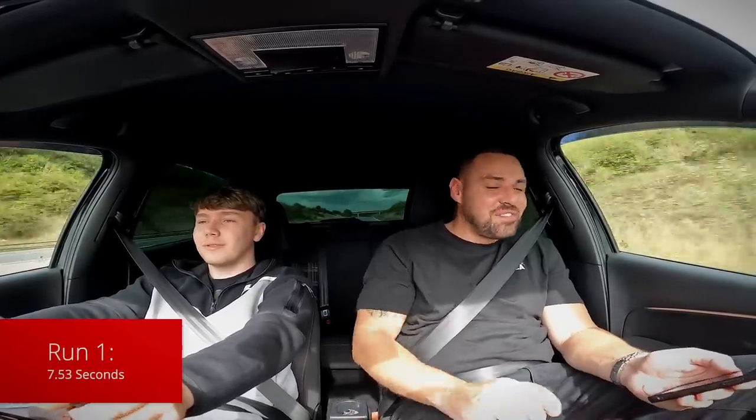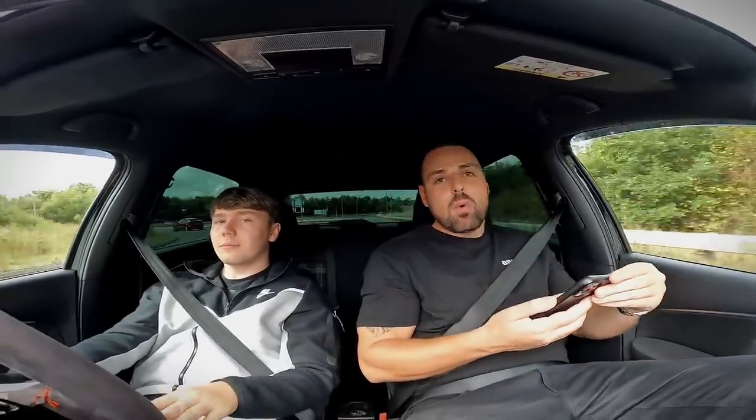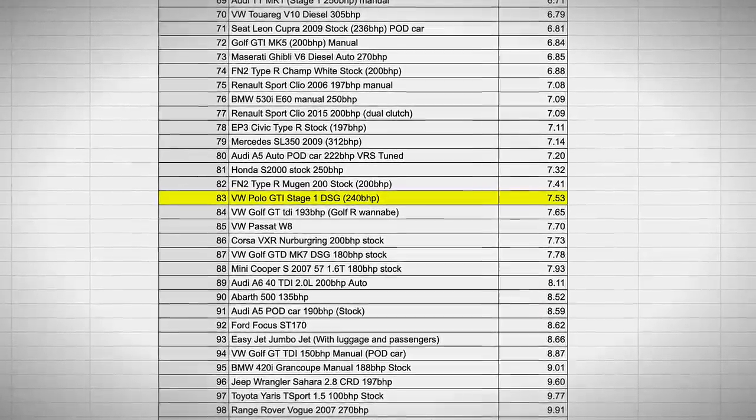Run number one — 7.53 seconds. Jesus, that was slow, man. The weight of me definitely ain't helping this car. Second run was 7.98 seconds. 7.98 seconds, so you didn't beat your 7.53. We've decided we're not going to do any more runs because of the gearbox — I don't want you to break your car live on YouTube. Getting into the sixes was a bit optimistic. But if you look at the leaderboard, we're right next to 7.53 — that's a Mugen Civic Type R at 200 brake horsepower. I'm quite happy with that. It's a Type R at the end of the day — I think that's really good.